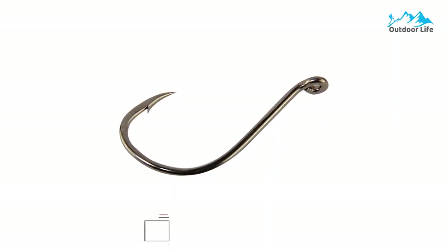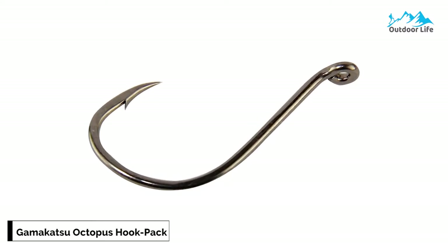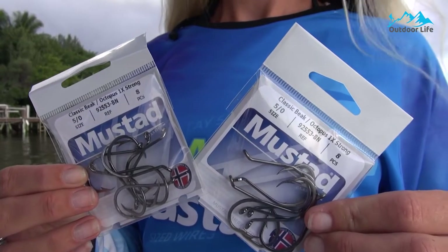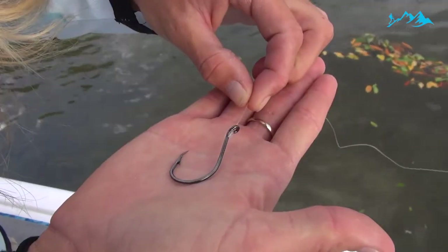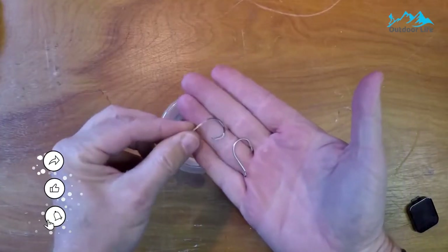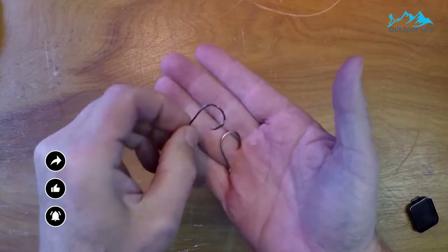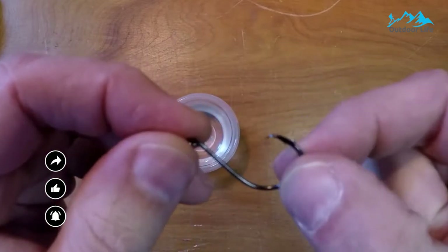Number 1: Gamakatsu Octopus Hook Pack. Gamakatsu is one of the leading fish hook manufacturers worldwide, and their fishing products are known for their outstanding durability and strength. Whether you like catching trout, catfish, snapper, jewfish, or kingfish, the Gamakatsu Octopus Hook Pack is versatile and offers many live baiting possibilities. The octopus hooks come in a wide variety of small to large sizes, colors, and finishes, including fluorescent finishes.